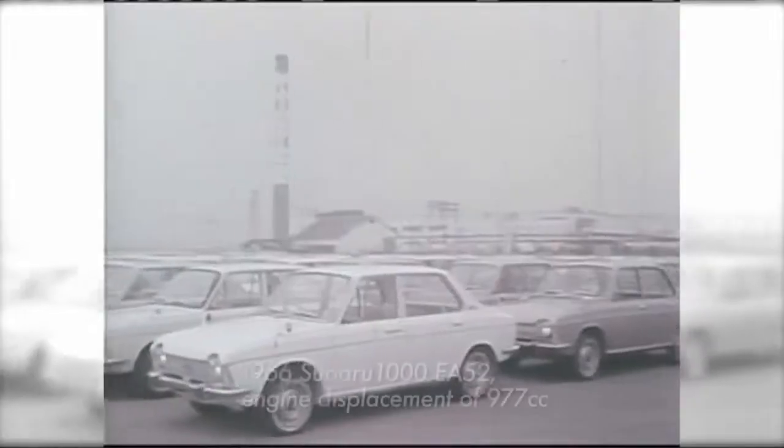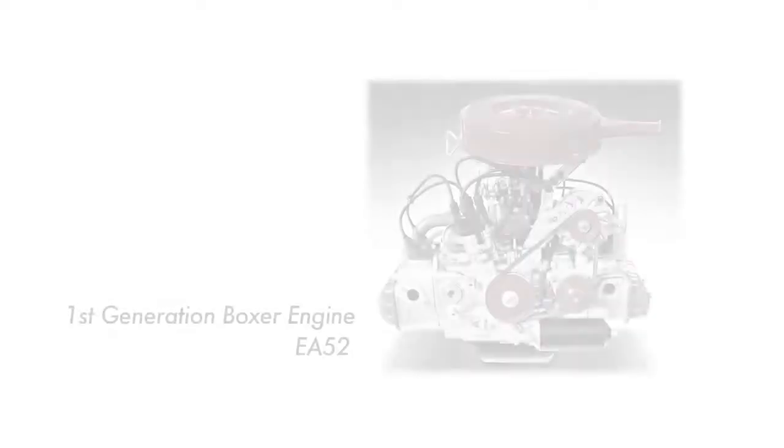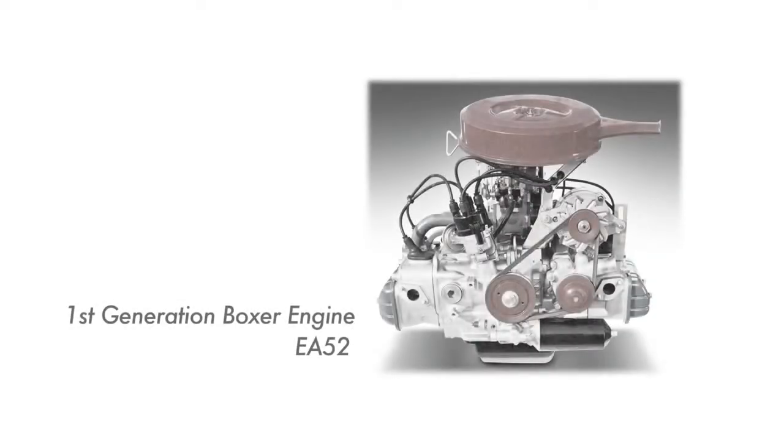Development of the first Japanese Boxer Engine was complete: the Subaru 1000. At the time, a longitudinal, horizontally opposed front-wheel drive engine layout was a simply groundbreaking concept.